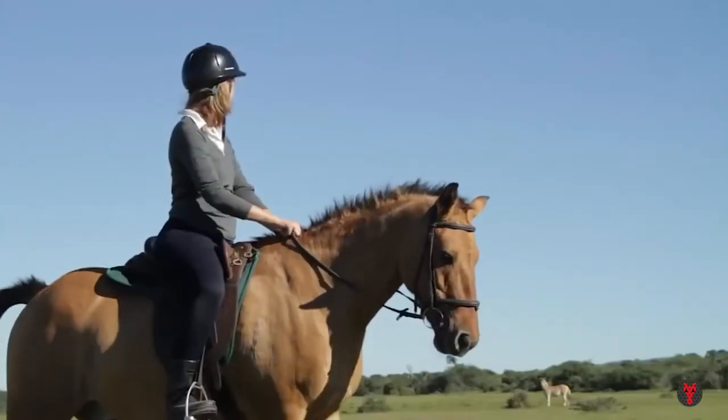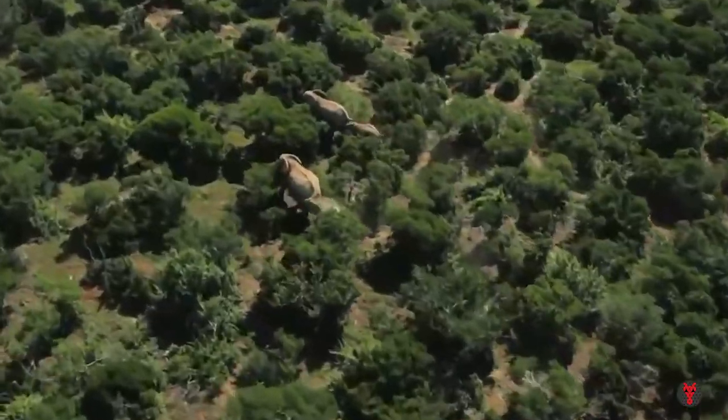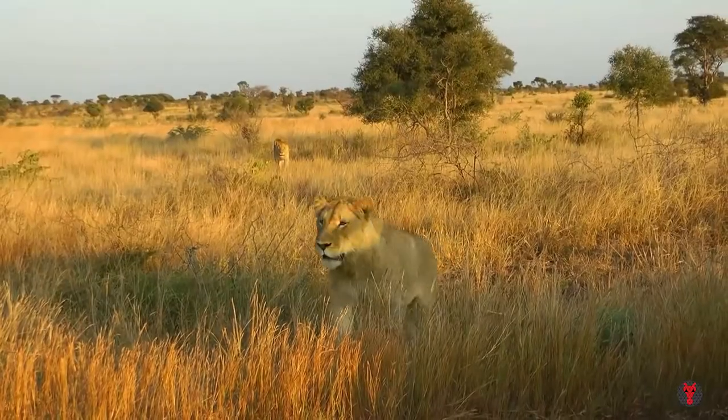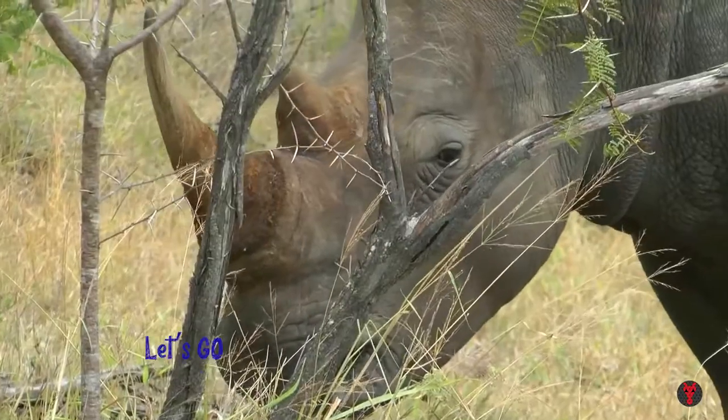Hello friends! Today we are going to take you on a safari, because we are traveling to South Africa. So are you excited to join me on this journey? Then why wait? Let's go!